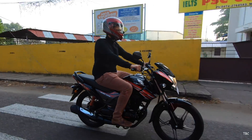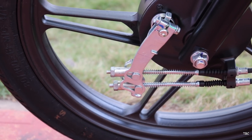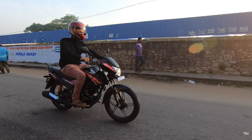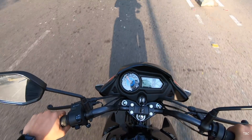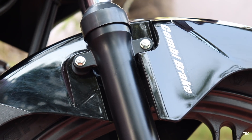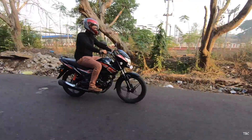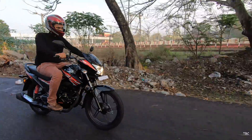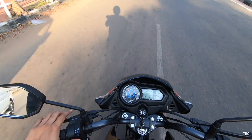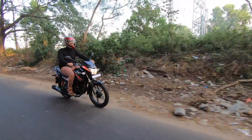Coming to the brakes, the variant I tested is the base variant with 130 mm drum brakes on both front and rear. Now, since it's mandatory from April 2019 for companies to equip either CBS or ABS based on engine capacity, we finally get CBS here. CBS, or combined braking system, is a technology where both brakes are applied simultaneously for much better stopping. When you apply the rear brake, an equalizer distributes the braking force between the front and rear wheels simultaneously, which genuinely improves braking.